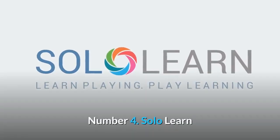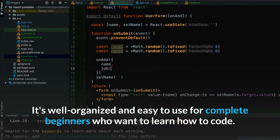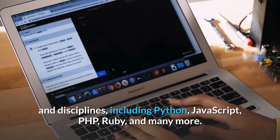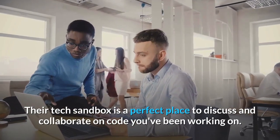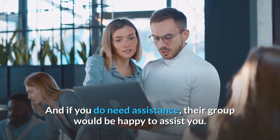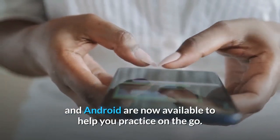Number four: SoloLearn. SoloLearn, created in 2014, comes next. It's well-organized and easy to use for complete beginners who want to learn how to code. They now have tutorials available for over 15 programming languages and disciplines, including Python, JavaScript, PHP, Ruby, and many more. Their tech sandbox is a perfect place to discuss and collaborate on code you've been working on. And if you do need assistance, their group would be happy to help. Apps for iOS and Android are now available to help you practice on the go.